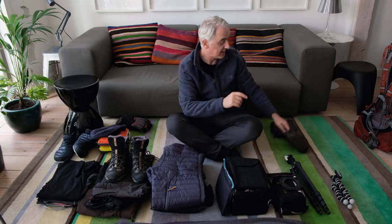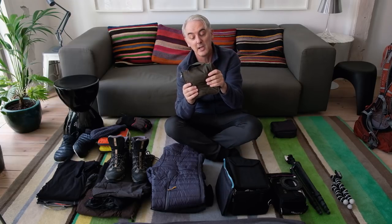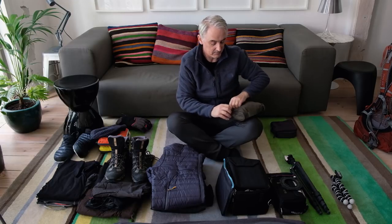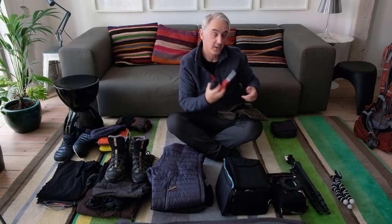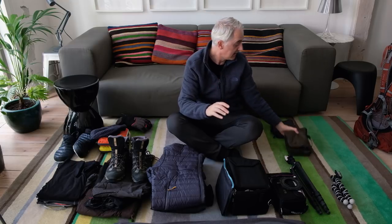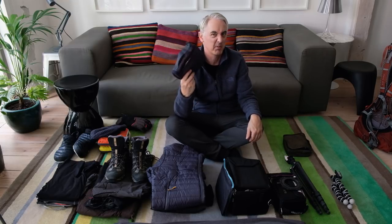Then there's the camera gear — these are chargers for both the DJI Mavic drone and the Fuji cameras, plus other bits and pieces. There's a blower brush and an Arctic Butterfly for cleaning the sensor, and various cleaning cloths. This cleaning kit tends to stay in the accommodation — I don't usually take it into the field. Then there's my wash kit and first aid kit.